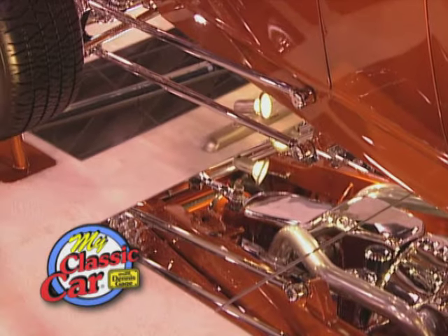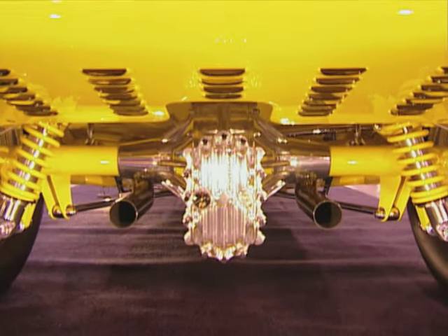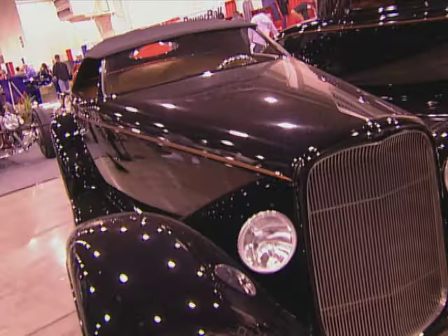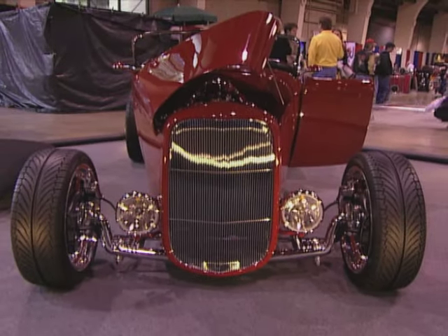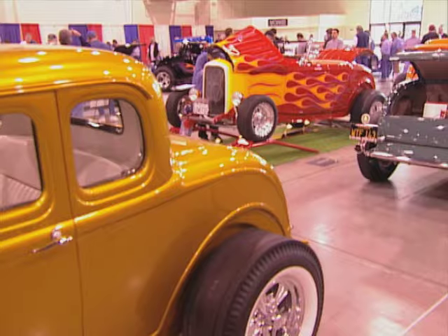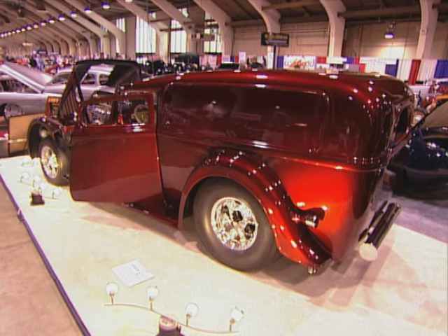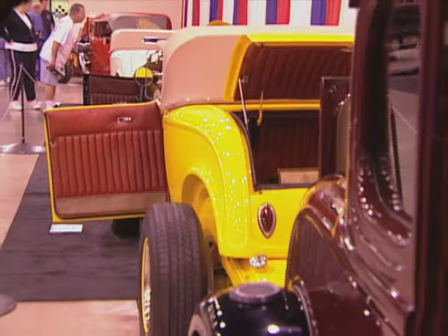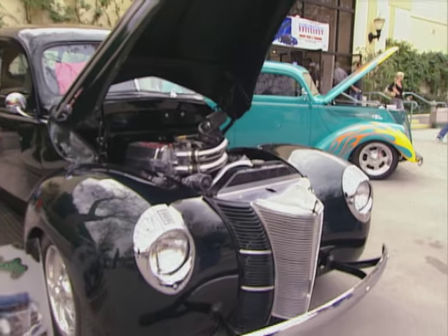Welcome back to My Classic Car. The Grand National Roadster Show in Pomona, California is truly a hot rodder's dream. And this year it's even more special in that it's the 75th anniversary of the 32 Ford. There was an entire building devoted just to the beloved Deuce. But that wasn't all — with the trophy for the world's most beautiful Roadster up for grabs, the best builders from all over the world were trying to get their name on it. These truly are the cream of the crop. The stuff inside was killer, but the rides outside were just as cool.